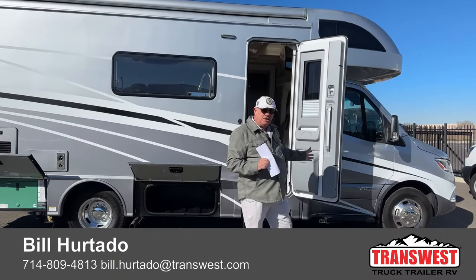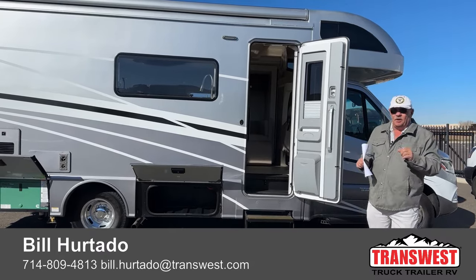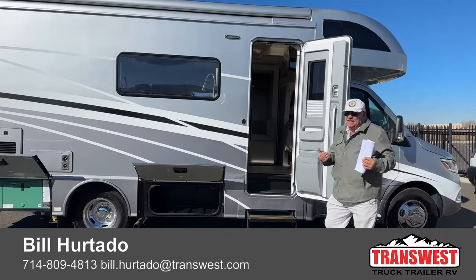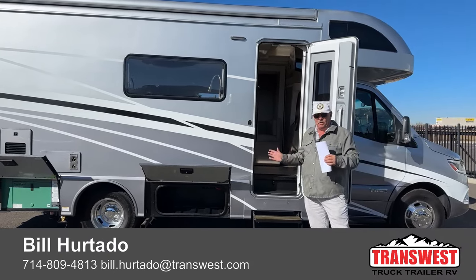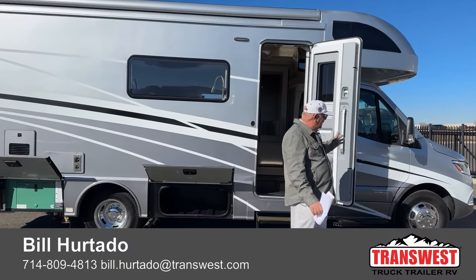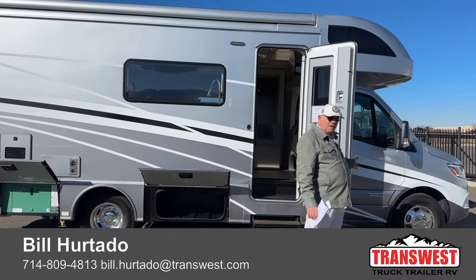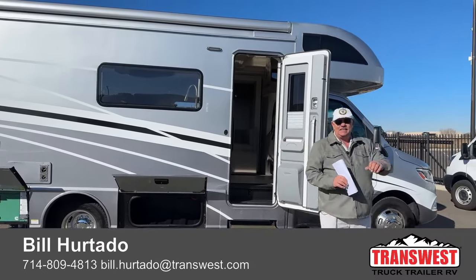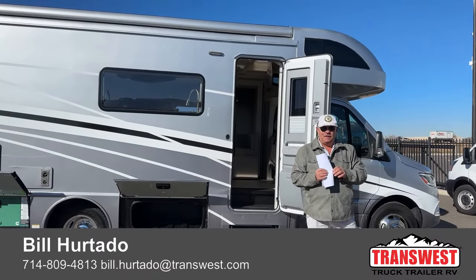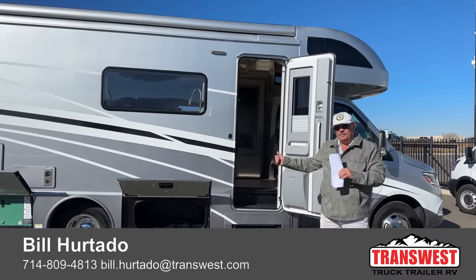This is a 2022 Winnebago Navion 24D. There are three specific floor plans to the Navion and this happens to be my personal favorite — I'll explain that as we move on. This is on the Mercedes platform. This chassis has the 3.0-liter V6 with 325 foot-pounds of torque, so excellent tow capacity of 5,000 pounds.